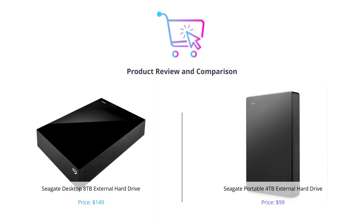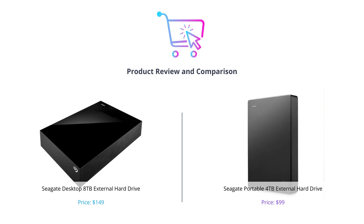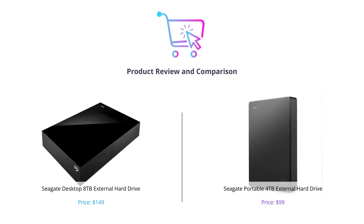Welcome to our comparison review of the Seagate Desktop 8TB External Hard Drive and the Seagate Portable 4TB External Hard Drive. In this video, we will compare these two amazing products in various categories to help you decide which one is the right fit for your needs. Make sure to like this video, comment below, and subscribe to our channel for more informative tech videos.